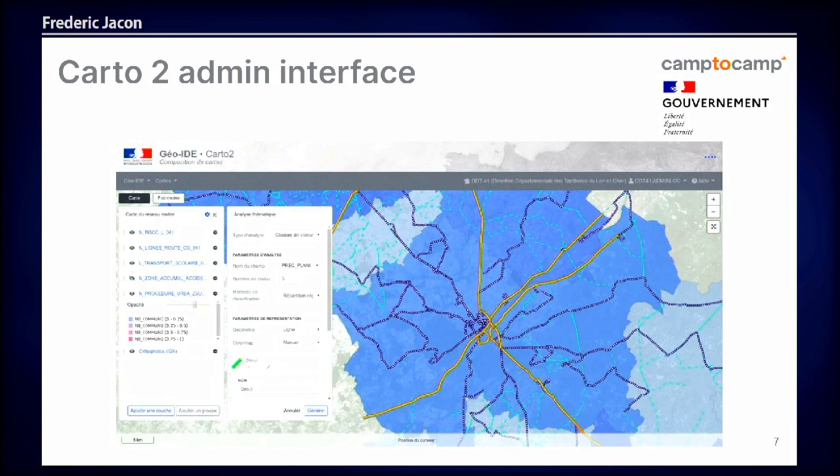Just a look at one of the results: the admin interface. Basically it's for people at the Ministry who want to build a map and share it. They have a classical web GIS interface where they can choose data from a catalog, change the style, and using in the back-end, for this example, GeoServer.